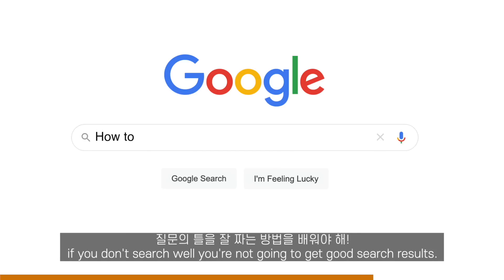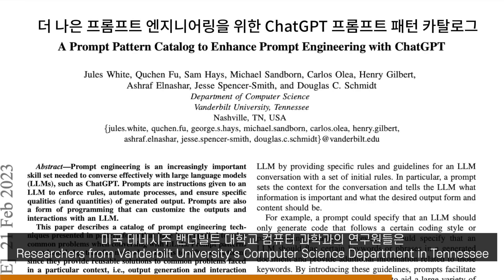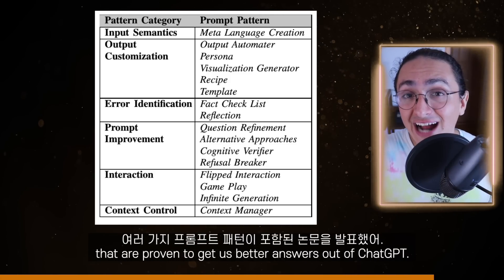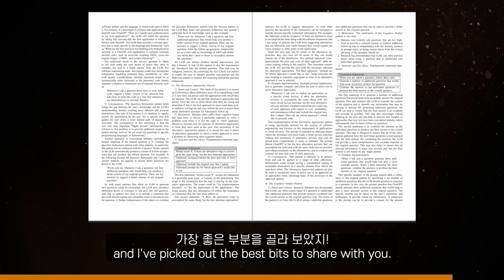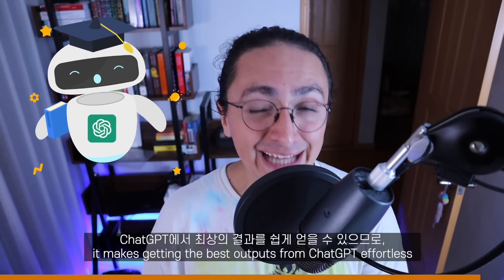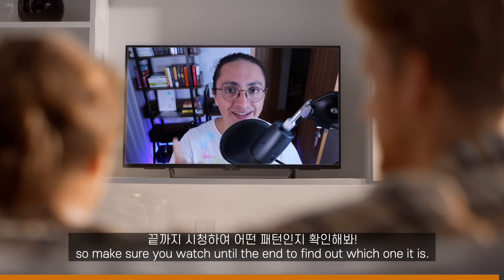It's like Google — if you don't search well, you're not going to get good search results. Researchers from Vanderbilt University's Computer Science Department in Tennessee released a paper with a number of prompt patterns that are proven to get us better answers out of ChatGPT. I read that paper so you wouldn't have to and I picked out the best bits to share with you. My favorite pattern is on this list — it makes getting the best outputs from ChatGPT effortless, so make sure you watch until the end.